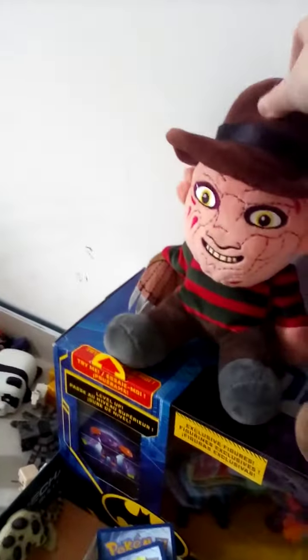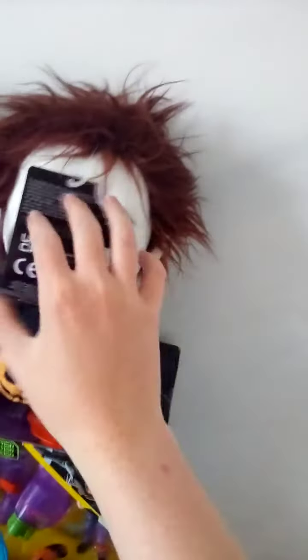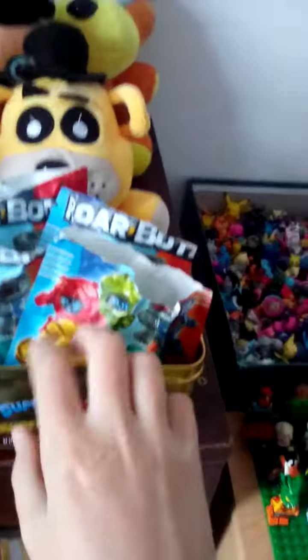Freddy Krueger! Oh, Michael Myers — $21.99. Let's see what else they've got. Oh, robots! Definitely going to be picking up a couple of them.